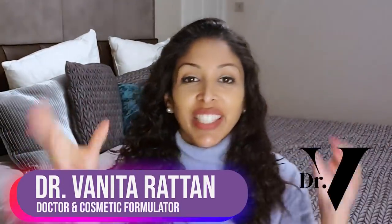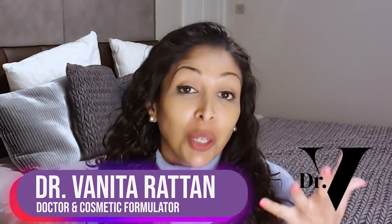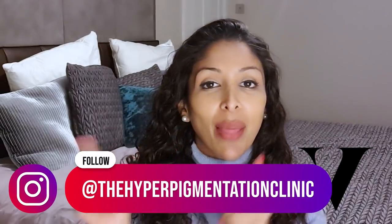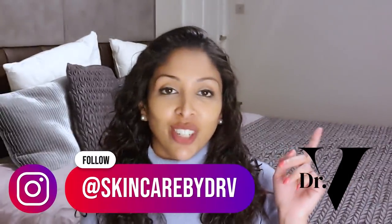Hello, I'm Dr. Benita Rattan and this channel is dedicated to skincare for skin of colour. I'm a doctor, but I'm also a cosmetic formulator specifically for skin of colour. You can follow me on Instagram at the Hyperpigmentation Clinic and Skincare by Dr. V, and on TikTok which is just Dr. Benita Rattan.